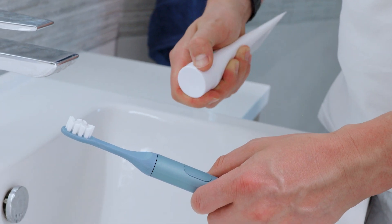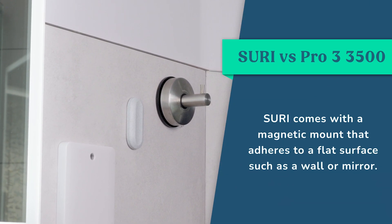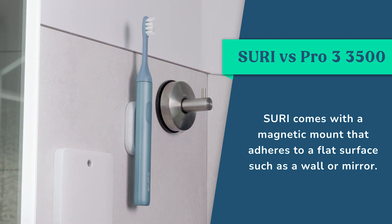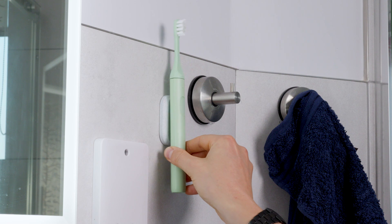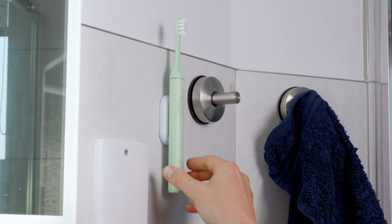The clean and minimal design continues to the way it integrates into a bathroom. Supplied in the box is a magnetic mount that adheres to a flat surface such as a wall or mirror. The Suri handle then effortlessly stays in place up off the countertop, allowing limited workspace to remain clutter free and the brush to be positioned outside of splash zones. In daily use it makes for a really simple but intuitive place to stow the brush — you can't easily knock it, and brushes won't need to come into contact with each other like they might in some countertop storage options.